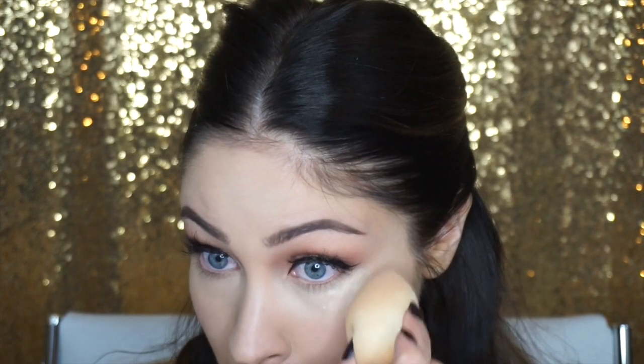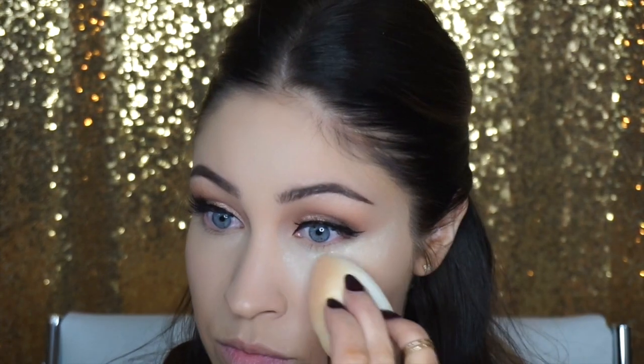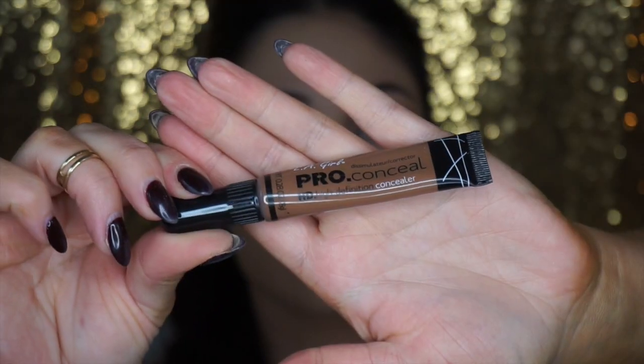Now I'm going to take my Laura Mercier Translucent Setting Powder and apply a little bit underneath my eyes with my beauty blender — kind of baking, I guess, but not really. I just want to set my under eye because I crease really badly and I didn't want my under eye sitting while I'm doing the rest of my contouring. If you guys don't have this problem, go ahead and skip it and you can bake everything later.